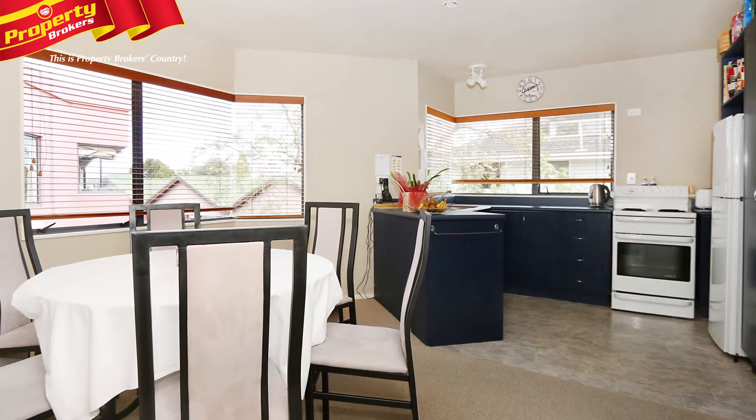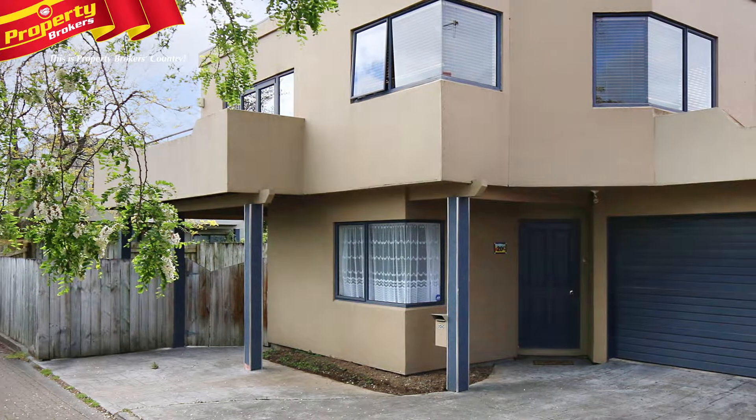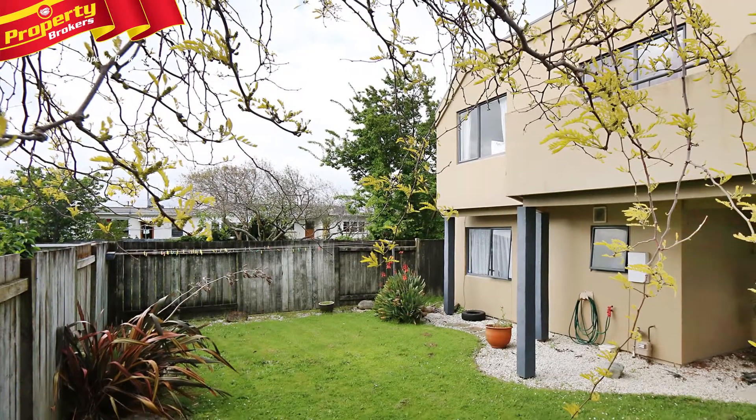The kitchen, dining and lounge are all open plan, and you'll love the flow out to the decked balcony. There's internal access to the house via the garage, and there's a separate laundry.